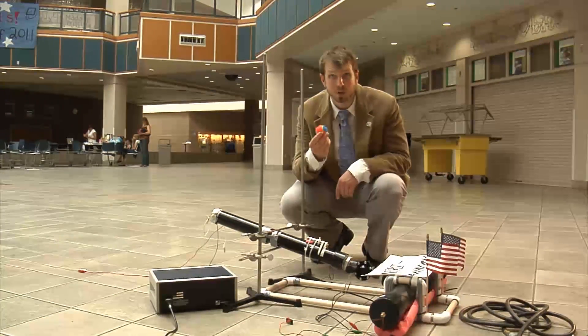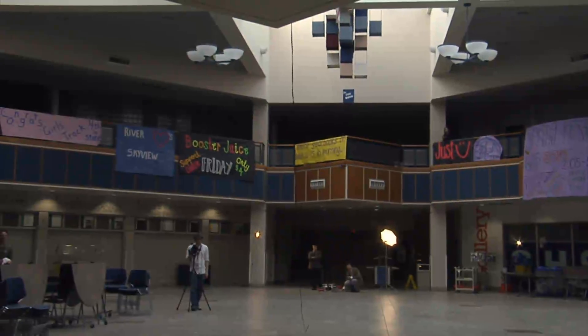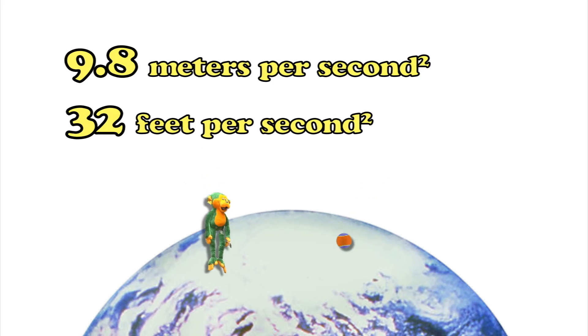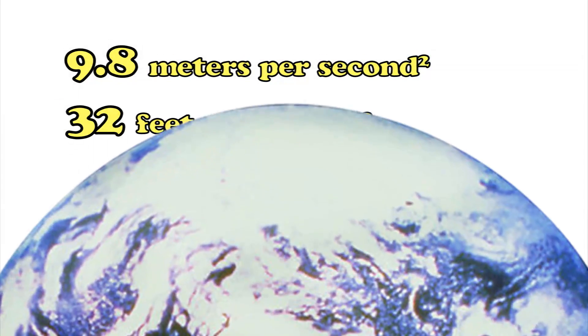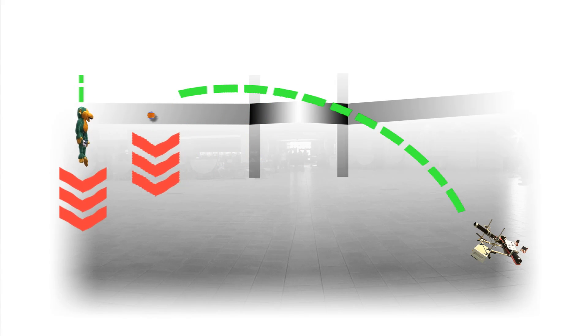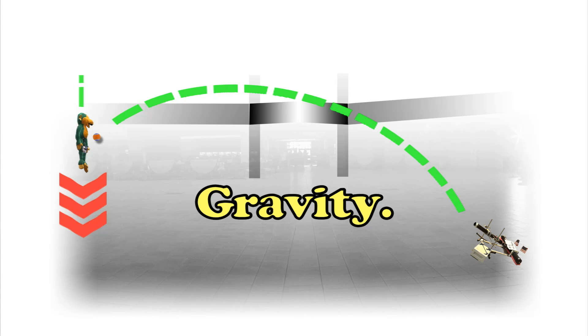I'm going to use this cannon to shoot this ball at that monkey. So how did this hit this? It's a basic principle in physics. Every object, regardless of mass, accelerates down towards the planet Earth at the same rate: 9.8 meters per second squared, or 32 feet per second squared. When we broke the circuit, the monkey fell. And the monkey fell at the same rate as the ball was falling. And despite the ball moving upward in its arc, it was still falling. They were both experiencing the exact same force. And that exact same force is the force of gravity.